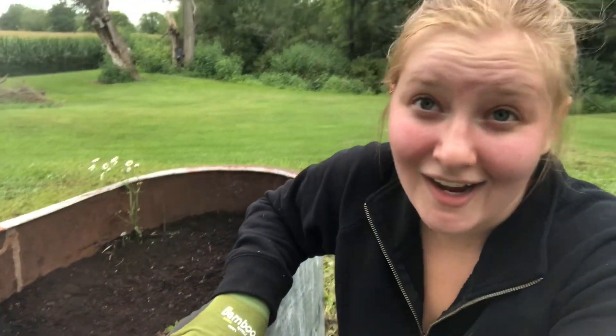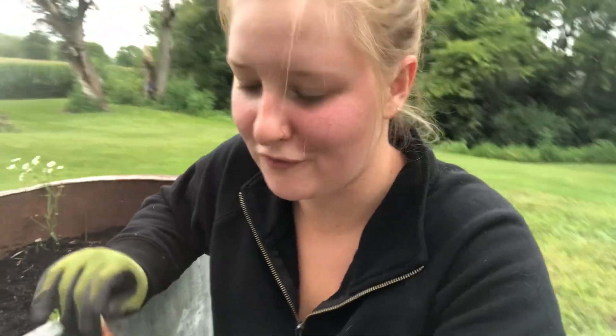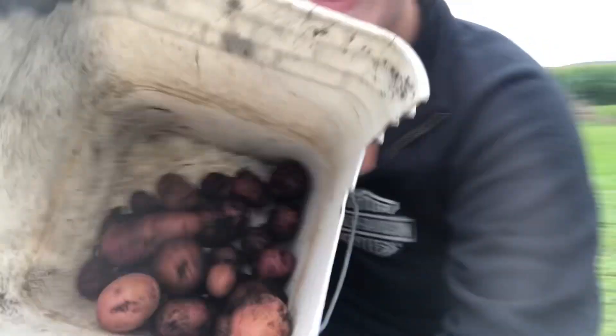I have this old stock water tank. I tried potatoes in here for the first time, and that was absolutely incredible. This is what I got from all the plants, and then there's quite a few that we have inside yet.